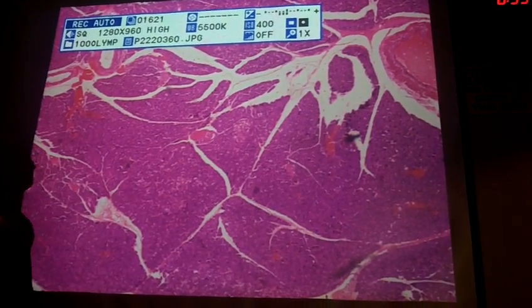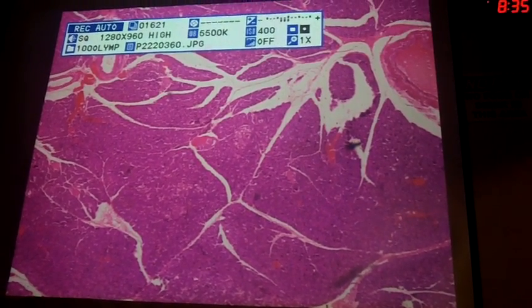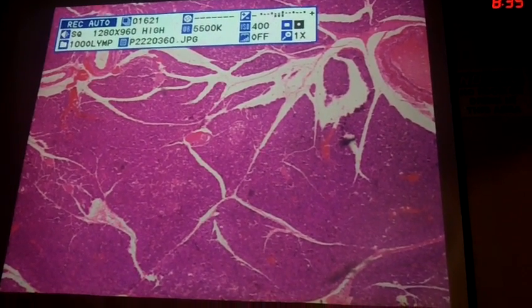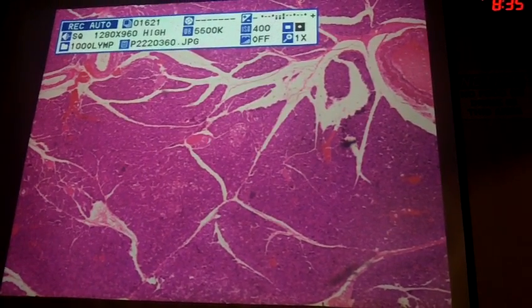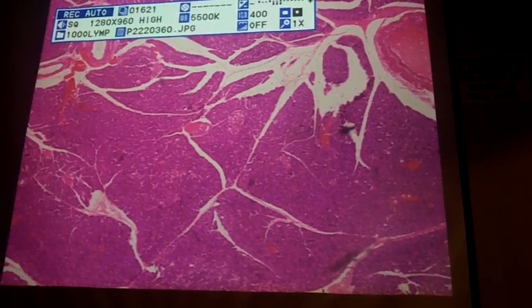What you want to look for are the islets. The islets are the endocrine cells. There aren't going to be a lot of islets, but what you're looking for are a group of cells amidst all of these acinar cells that are clumped together and stained lighter — they usually stain a lighter pink color.